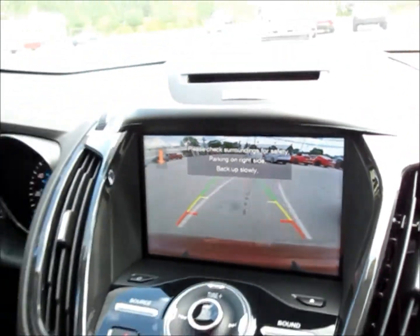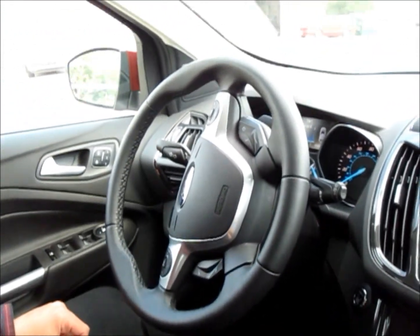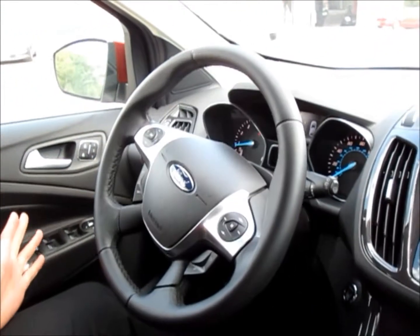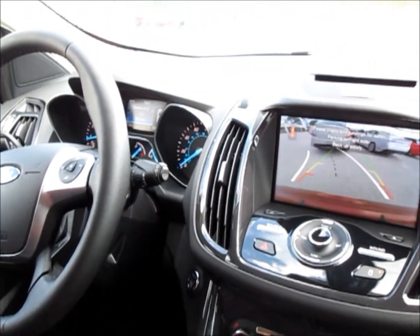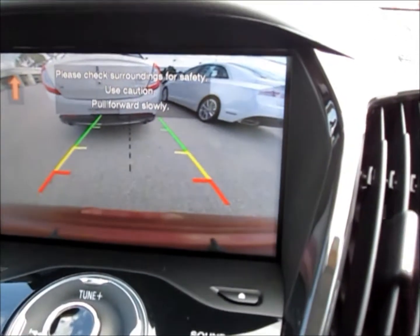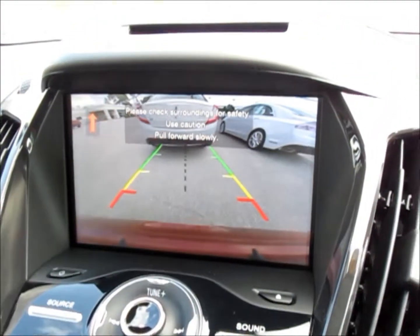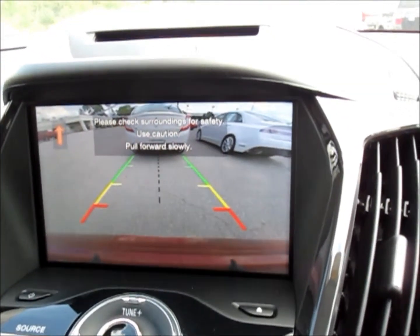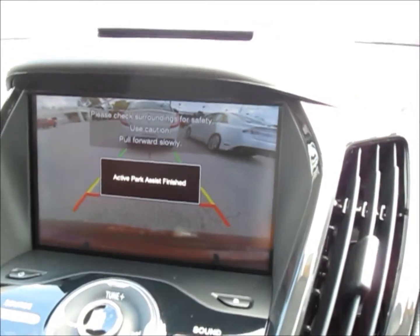Now's the fun part. You just back up — you've got your foot on the brake, the car's in reverse, and the wheel turns itself. Then you put it in drive, the car pulls forward, does all the steering for you, and tells you to stop. Active Park Assist finished.